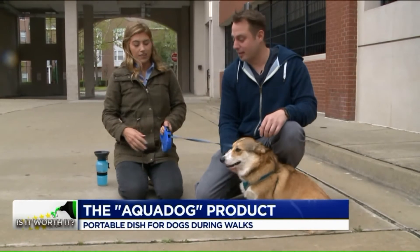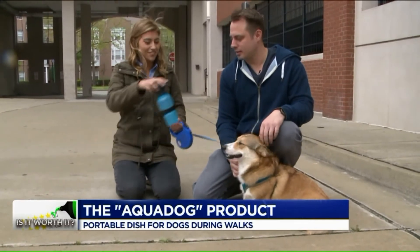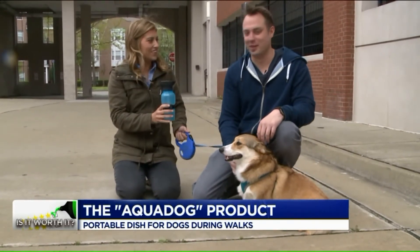So you think water would have helped? Yeah, definitely. Have you ever heard of the Aquadog? I have not.